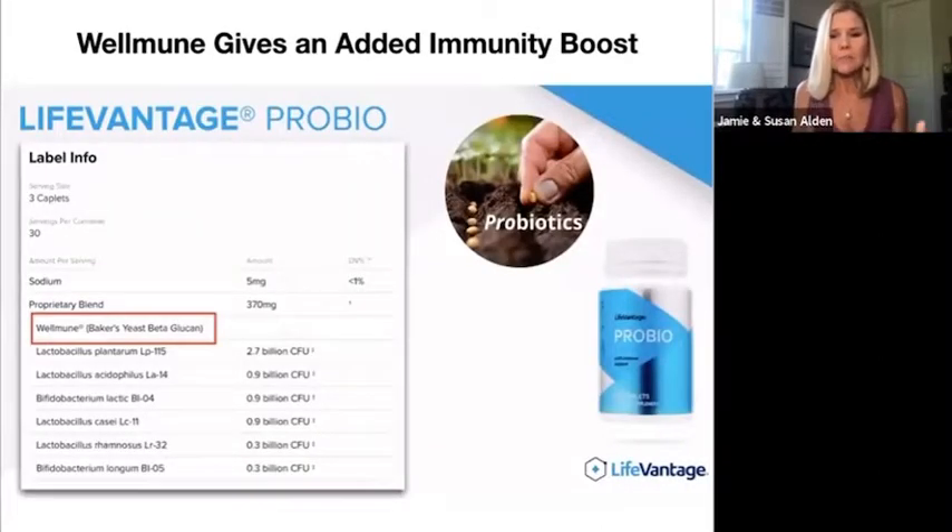What we have here is a product called LifeVantage ProBio, and it is a combination of good, healthy bacteria. There are actually six different strains in here. I used to think more is better — I'd go on the shelf and say I need 80 billion or 90 billion CFUs. But what I realized is that's great marketing. What we're really looking at is this specific combination of strains that we actually need in our gut. You can see these specific strains, and I've highlighted what's called WellImmune, which makes this product unique because it specifically targets immunity in the gut.